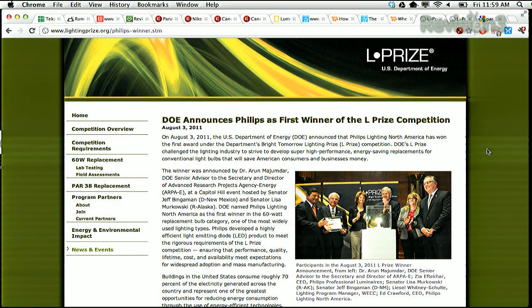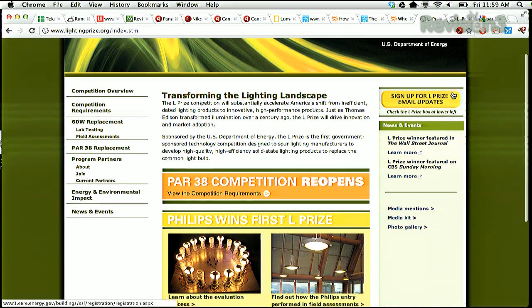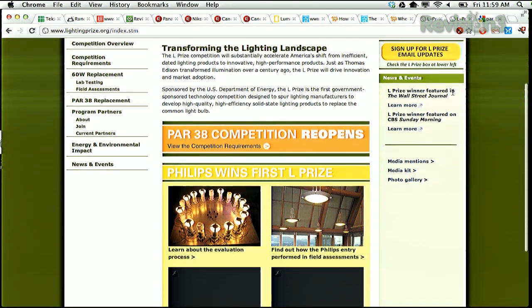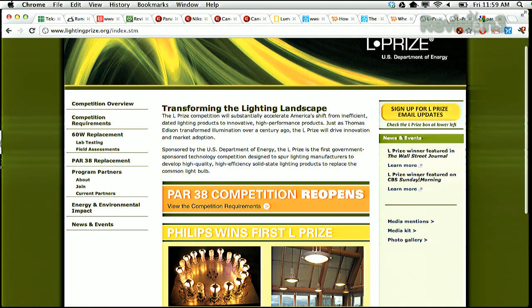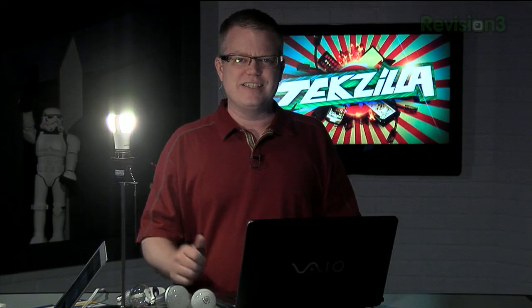Now lightingprize.org is where you can find the information. The goals were admirable: produce a compatible lamp using mostly U.S.-sourced components and labor that produces at least 900 lumens of light, consumes under 10 watts of electricity, or at least 90 lumens per watt, a color temperature in the 2700 to 3000 range, and maintains at least 70% of the brightness after 25,000 hours of use. We're talking LED — the light emitting diode — that's the only way you're going to achieve these specs.